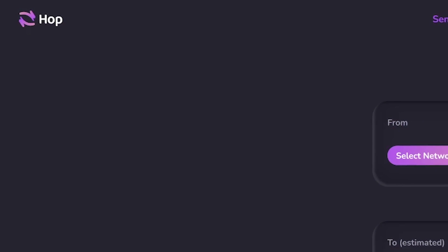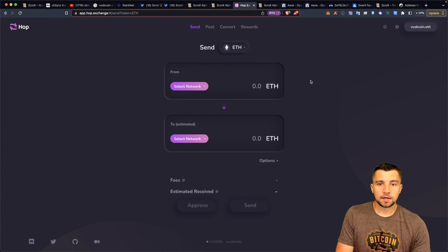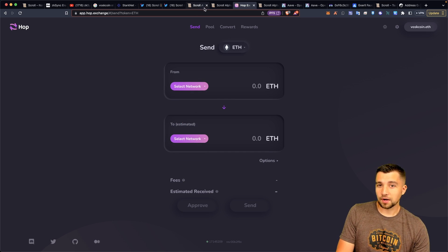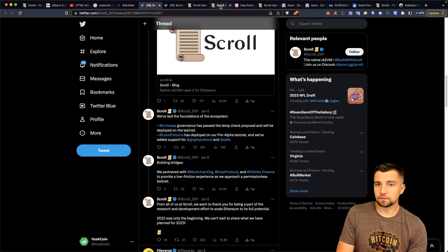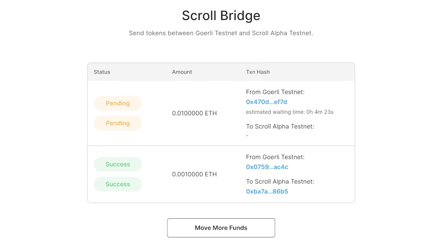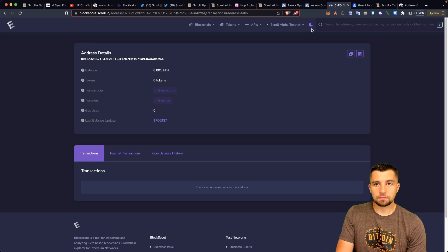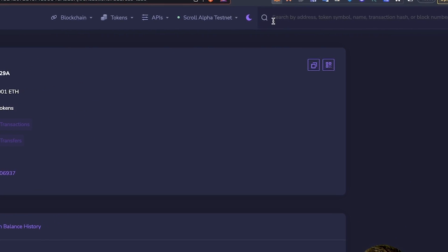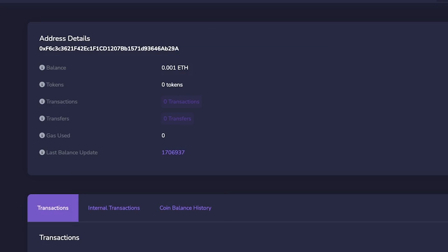This transaction is in process — estimated four minutes. I've already bridged a bit of testnet ETH over to this chain. This is the block explorer. You can go to blockscout.scroll.io, take your wallet address, paste it in, and it takes you to your page.